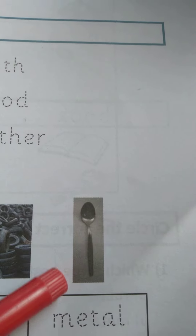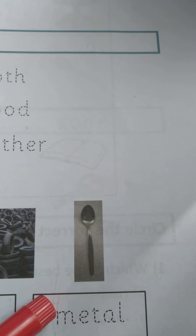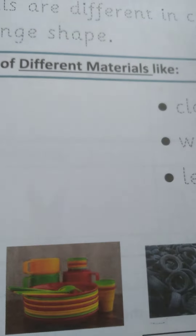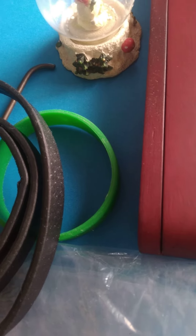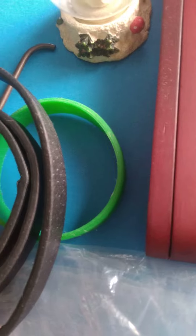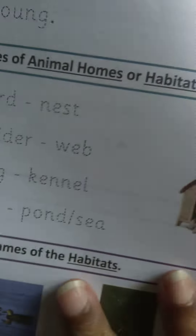Then you have metal — a metal spoon, your cutlery. They are used for eating, and sometimes we use plastic for plastic forks and spoons. So remember, materials can bend, break, or stretch. They can feel hard, soft, rough, or smooth. We have materials that are different in color and they can also change shape.